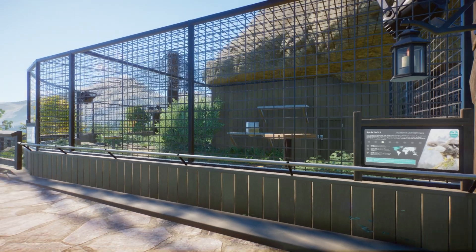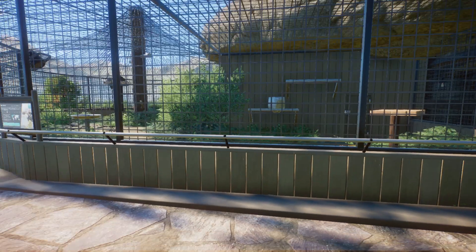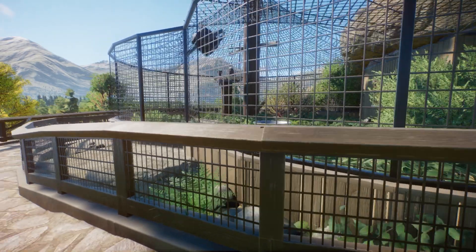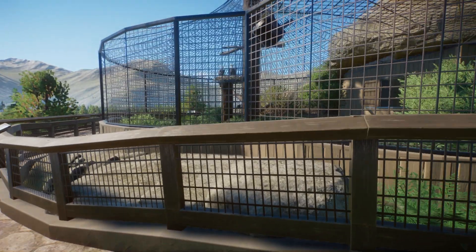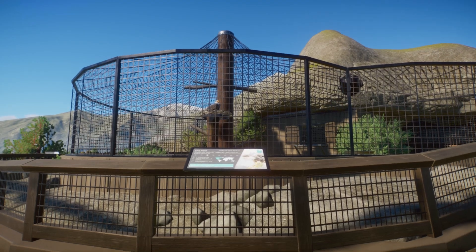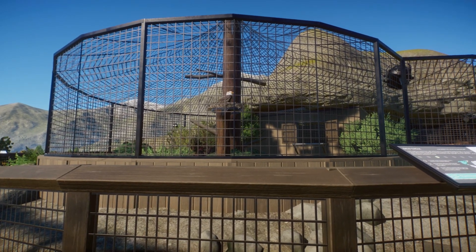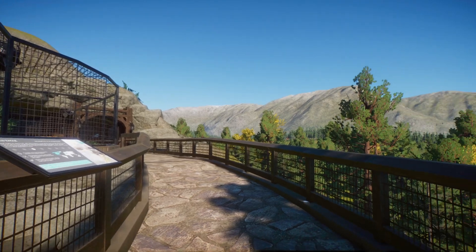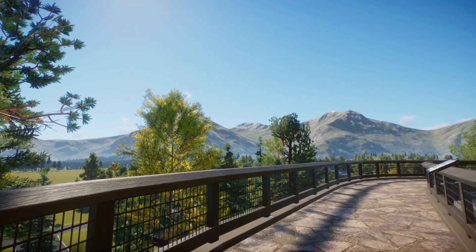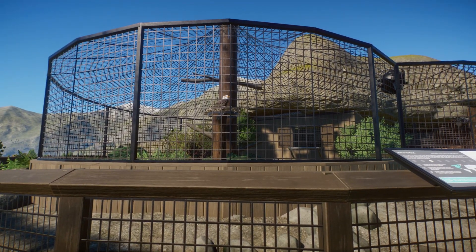And here we have our bald eagle aviary. Plenty of perches for them to sit on. And we can see our bald eagles in their nest, all the way over there. I'm so happy with the way that netting turned out. I think it looks so good, with the two peaks there. Beautiful. And then all around us is just forest. Some of it still needs to get filled in, but for now we'll just keep it like this.